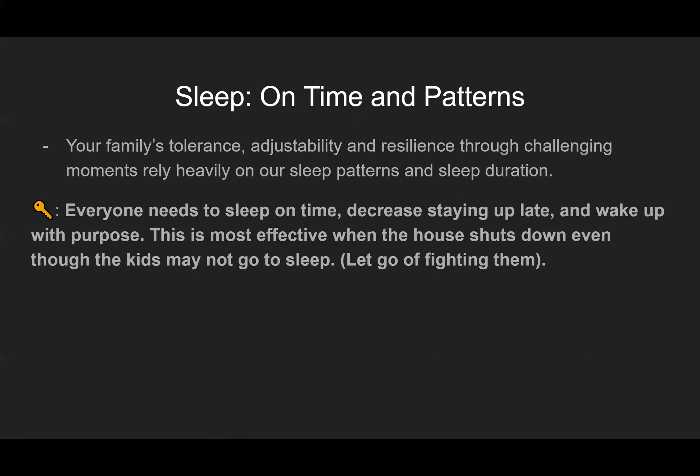Sleep. You want to sleep on time and have good sleep patterns. Your family's tolerance, adjustability, and resilience through challenging moments rely heavily on sleep patterns and sleep duration. The key is that everyone needs to sleep on time, decrease staying up late, and wake up with purpose. This is most effective when the house shuts down — even if the kids don't go right to sleep, let go of fighting them. Make sure the house gets up at a certain time and goes to sleep at a certain time, and the kids will eventually follow.